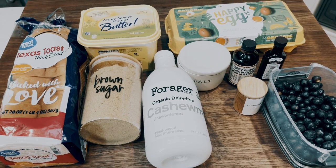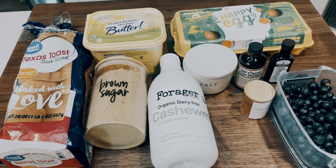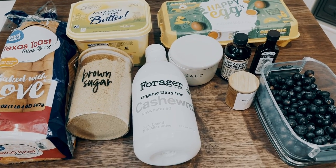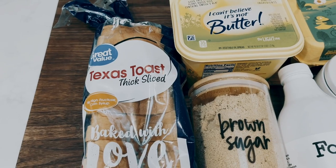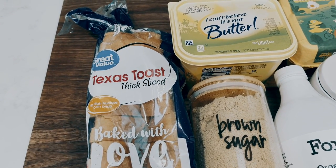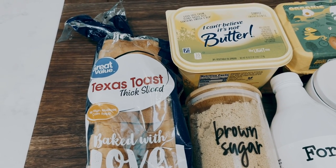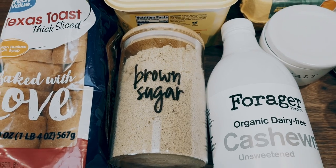For breakfast meal prep this week, I am making the best ever Texas French toast casserole. I am going to add some blueberries to mine just to get a little bit of fruit in, but what you're going to need is some Texas toast thick sliced bread. You really could use whatever bread you want — if you want to go with the lower point bread to lower the points of the recipe, you can do that, but I'm going to make it Texas toast style. You'll need some brown sugar alternative — this is the Lakanto.